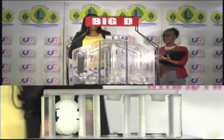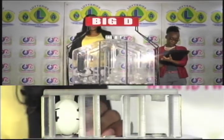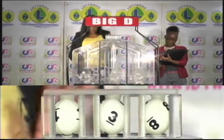The big D winning number is one, three, eight.